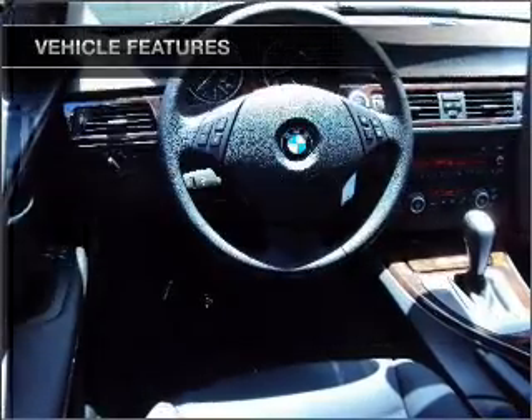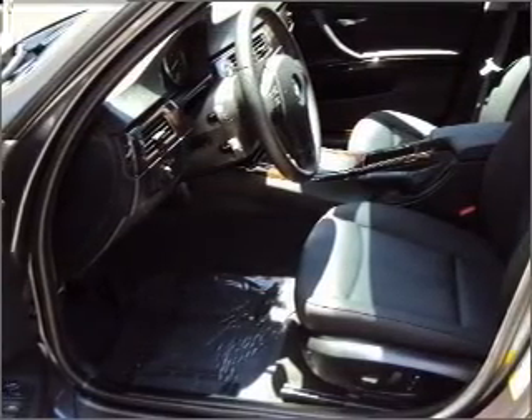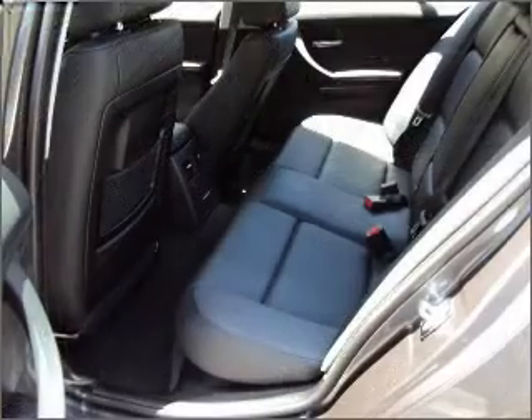Air conditioning, power door locks, power windows, power steering, cruise control, and AM-FM stereo, an adjustable tilt steering wheel.